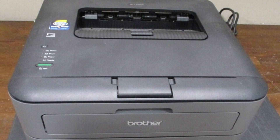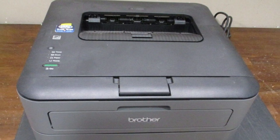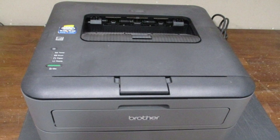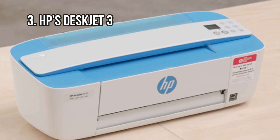However, if you need color printing more than speed, or you need additional functions like scanning and faxing, this isn't for you. The Epson Workforce Pro WF3730 may be a better alternative.